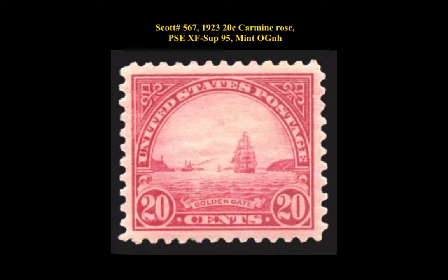Scott No. 567, 1923, 20 cent carmine rose, PSE extremely fine-superb 95, mint, original gum never hinged.